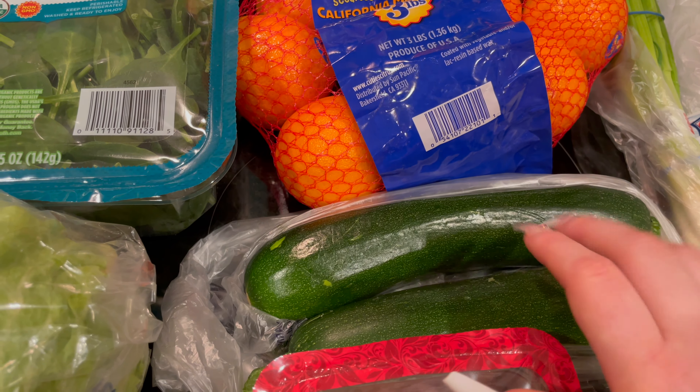I also got some more cuties — no surprise there. Seedless California Mandarins, easy peel. This is a three-pound bag. These have been so delicious the last few weeks. So if you're still watching the video at this point, leave me a little orange heart emoji for the cuties because I'm obsessed with them right now, and that way I'll know that you're still watching.